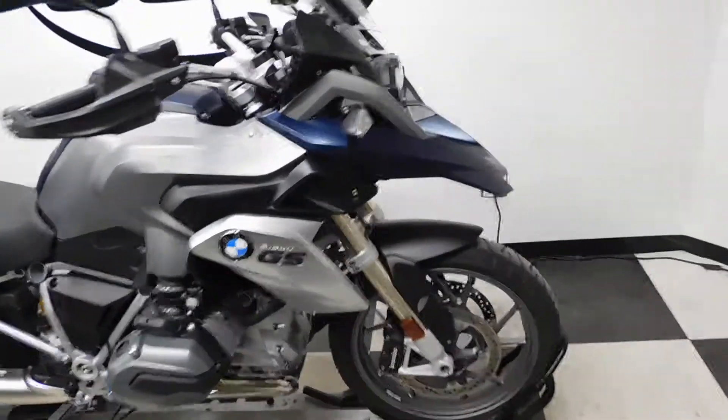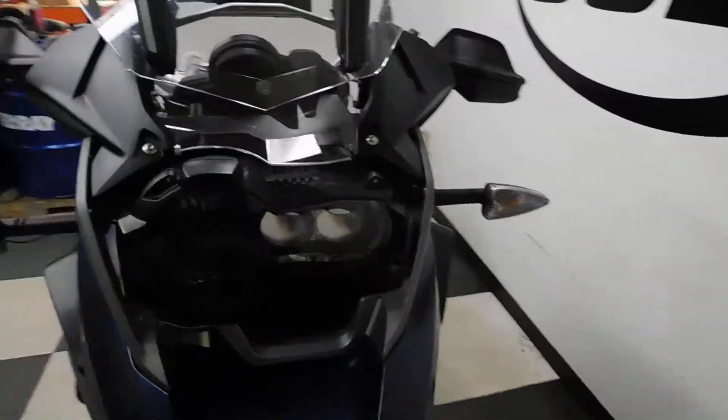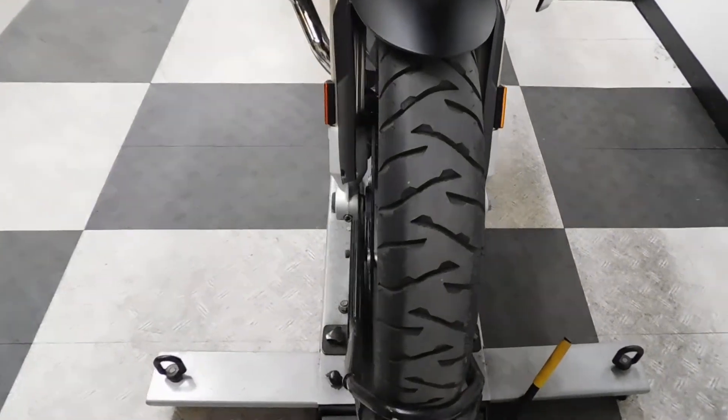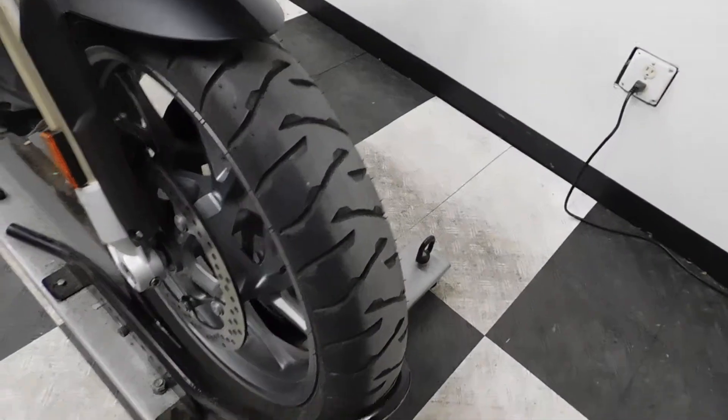This adventure style motorcycle has been kept very, very clean. With just a little under a thousand miles on it, the tires are still in great shape with plenty of miles left on them.